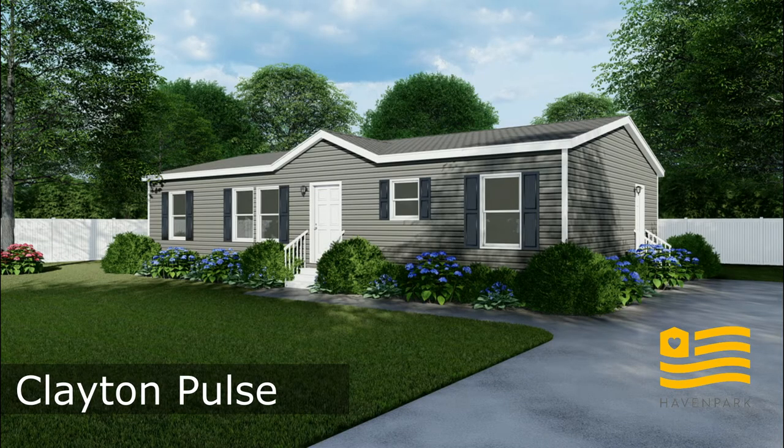Hello, welcome back. This is Kristin with Haven Park. Today I'll be your host looking through the Clayton Pulse home. And a quick disclaimer as usual, when touring these homes they're all unique, so this Clayton Pulse may be different from the one you're viewing in person.